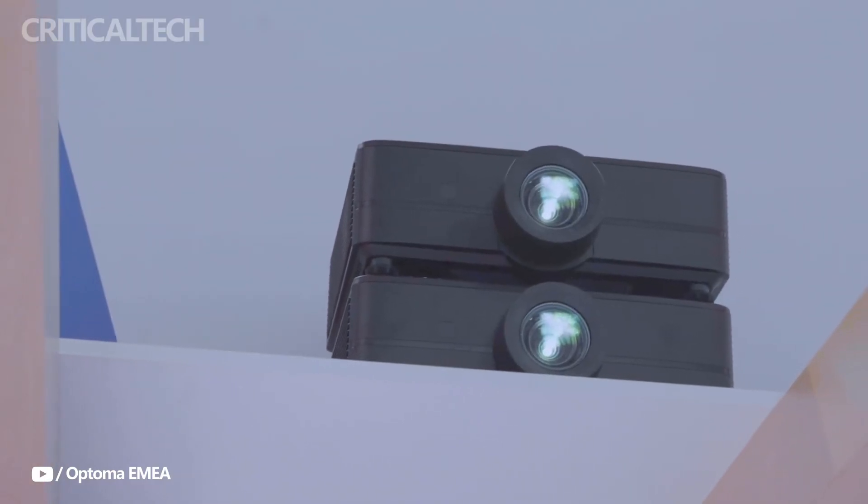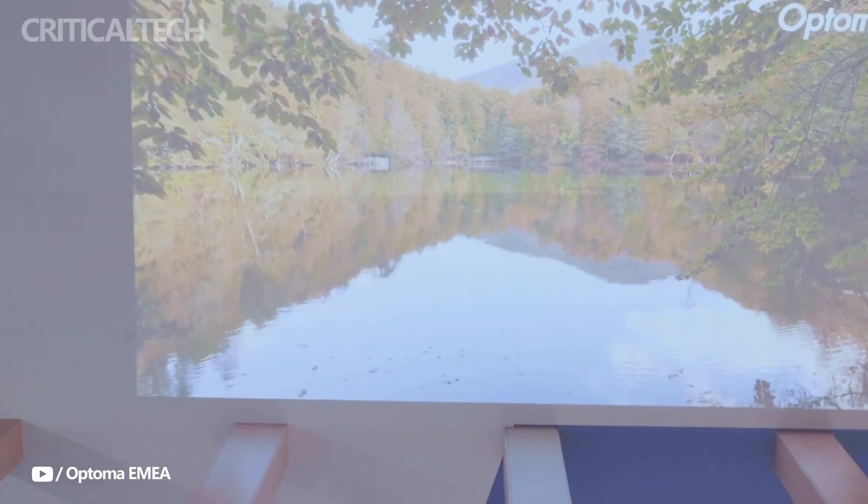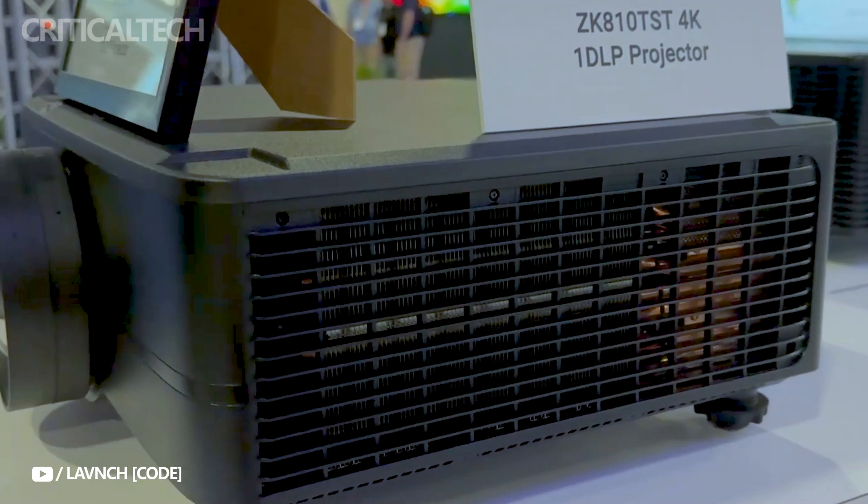The Atoma ZK810T boasts features including support for HDR and HLG, motorized lens shift, four-corner correction, 360-degree and portrait modes, and integrated 10-watt speakers.